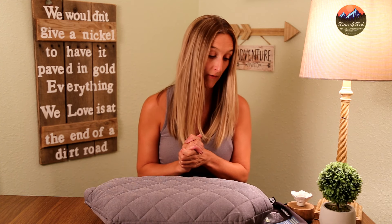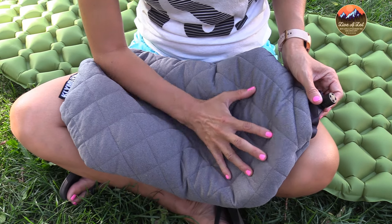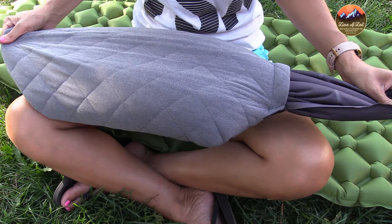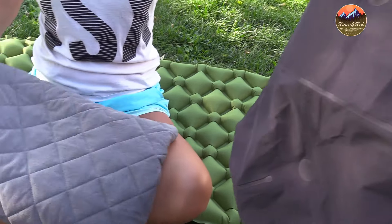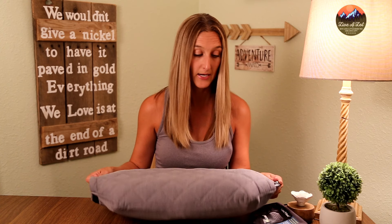Another pro of the Climate Luxe pillow that I found useful is it has a removable topper. I'm a mom, I have kids, they're dirty, camping's dirty, so it's always nice when I can wash anything. You can spend a week camping, then deflate the air bladder, pull it out, and drop the cover into the washing machine. We've even washed it at the river — just hand washed it, dried it out, and put it back on. It's awesome to have that convenience.